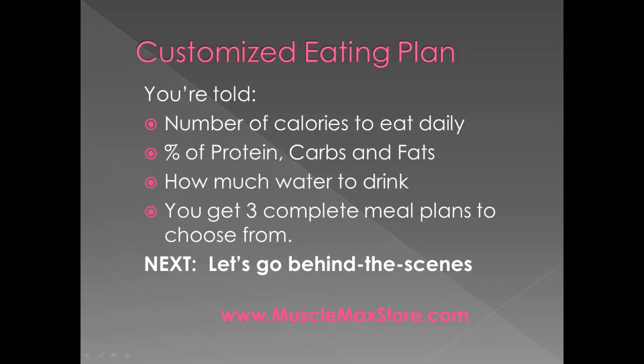You're also told how much water to drink, and you get three complete meal plans to choose from. Everything is laid out for you — exactly what to eat, how much to eat of each particular food, and the macronutrients you get from all of those foods. It's basically a no-brainer nutrition plan for your body type if you're looking to gain muscle or burn fat. Now let's go behind the scenes and take a look at my Muscle Maximizer account to see exactly what you get and how it works.